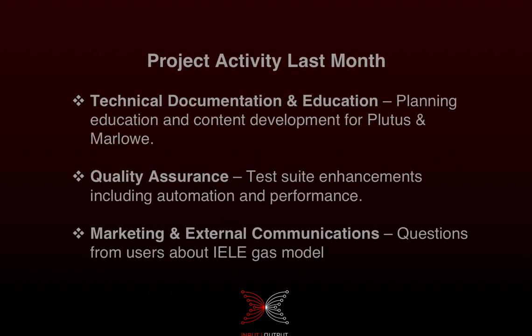We're starting work on the documentation for Plutus and Marlowe. It's all well and good to have great software, but unless we have educational materials and reference documentation, people won't be able to use it properly. So we're starting a plan now to develop the educational material and technical content for that.